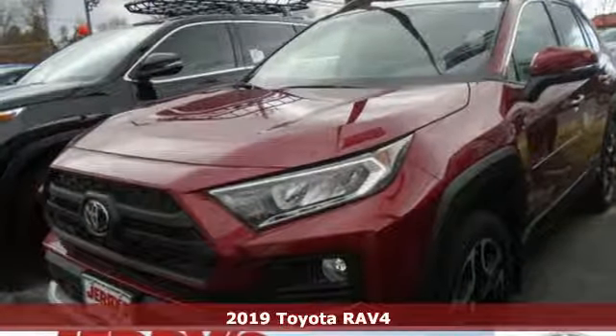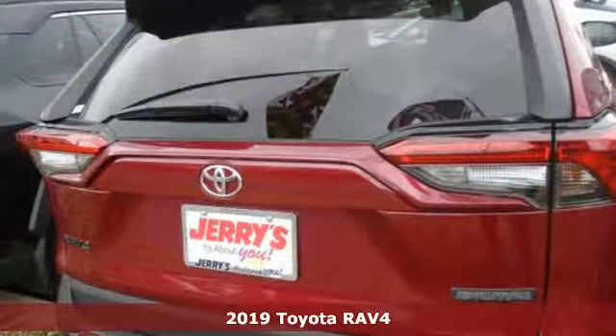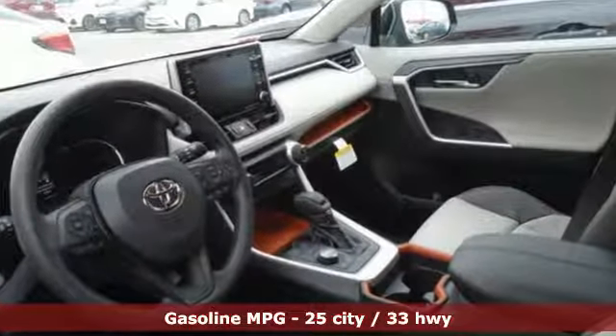Here's a new 2019 Toyota RAV4. Feed your adventurous nature in this stylish and smart SUV. Features include streaming audio, power heated mirrors, dual zone climate control, and Wi-Fi hotspot.